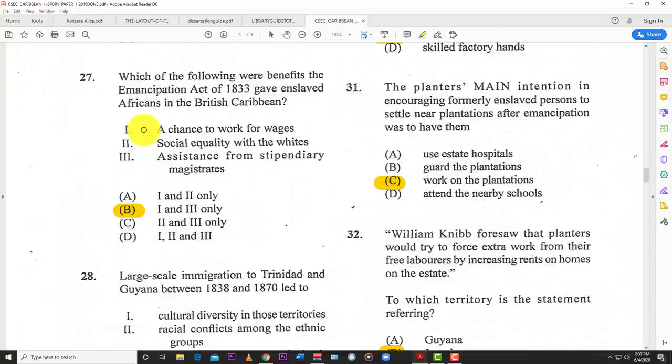Number twenty-seven: which of the following were benefits the Emancipation Act of 1833 gave enslaved Africans in the British Caribbean? You have to choose from: one — a chance to work for wages; two — social equality with whites; three — assistance from stipendiary magistrates. The best answer is B — one and three: a chance to work for wages and assistance from stipendiary magistrates.